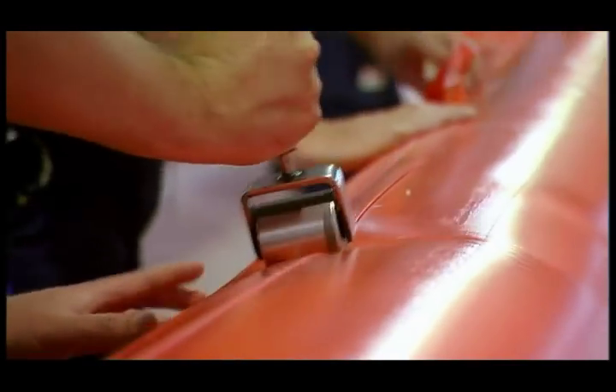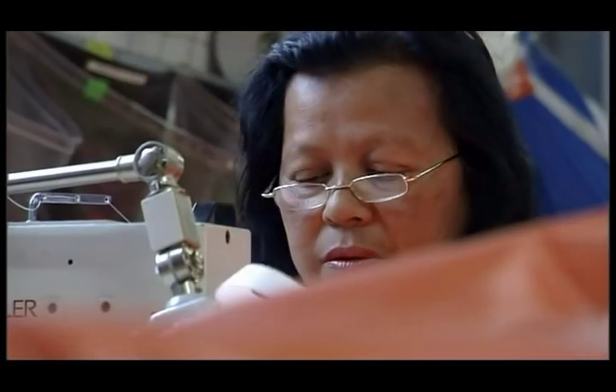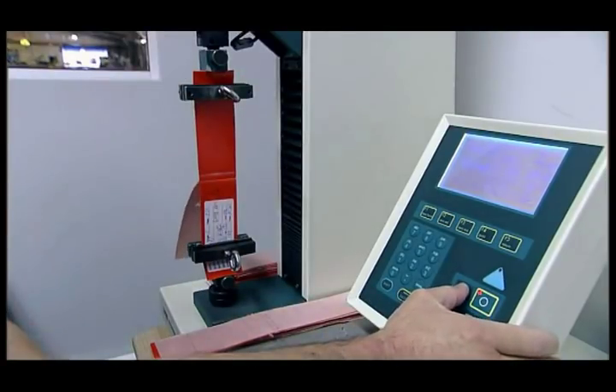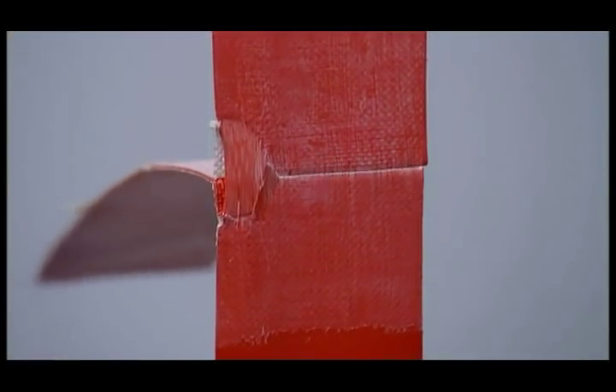LSA MES slides, life raft buoyancies, floor and arch tubes are manufactured from advanced polyurethane coated fabric, while the life raft canopy is manufactured from a neoprene coated nylon fabric. The use of advanced materials and the latest production techniques make LSA products more durable and exceptional value for money.